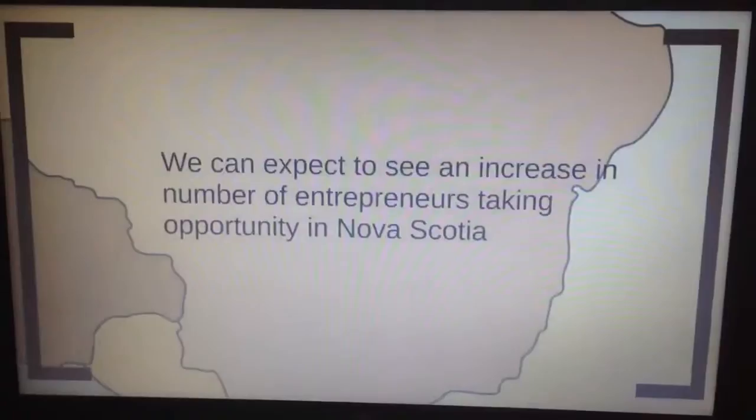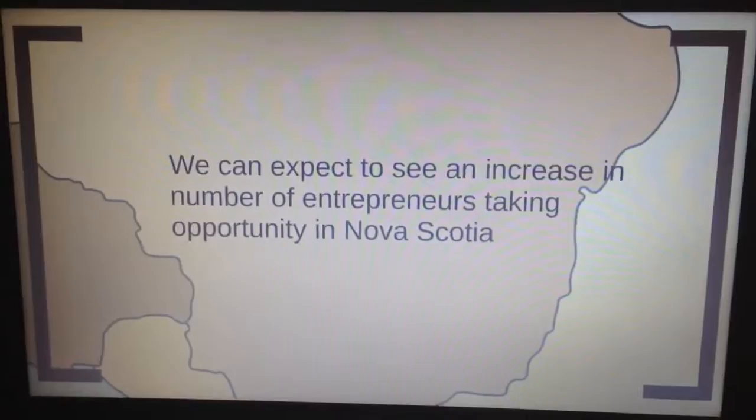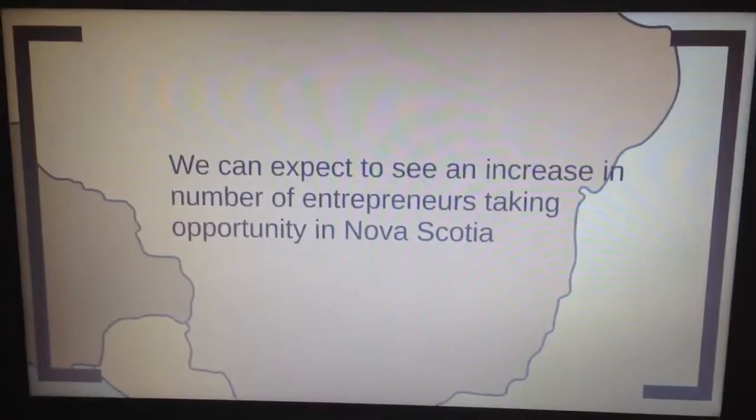With the development of these tools, we can expect to see an increase in the number of newcomers choosing to take opportunity in Nova Scotia. As business owners, they will fuel the local economy, which will enhance a sense of community and culture. We are the link connecting immigration and new business in Nova Scotia.